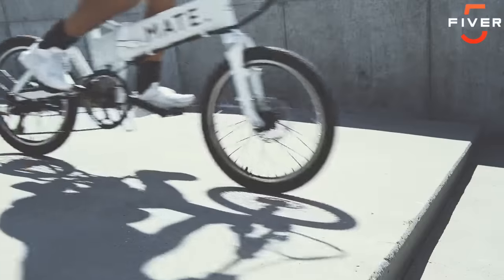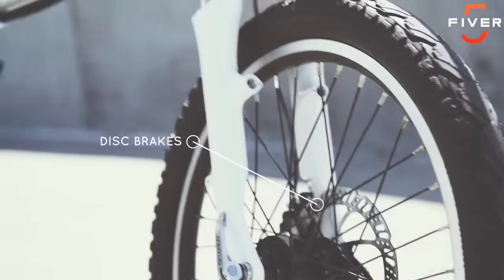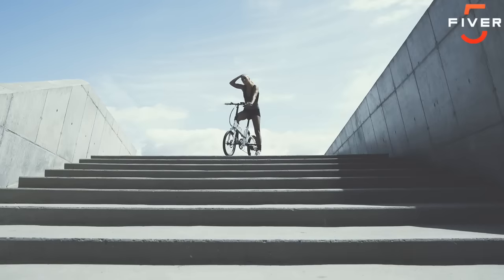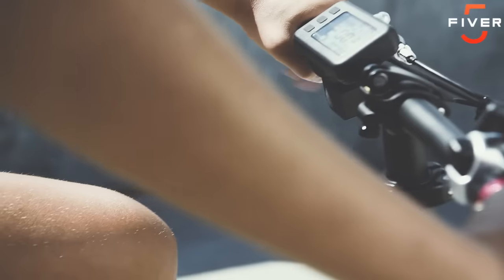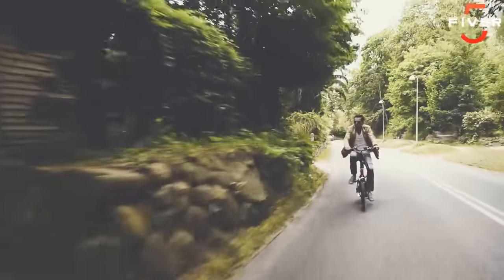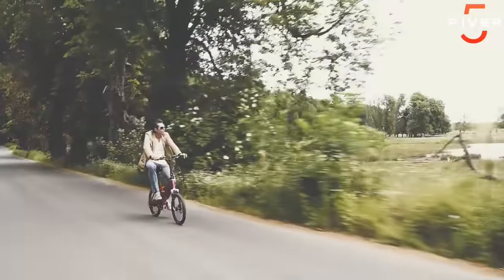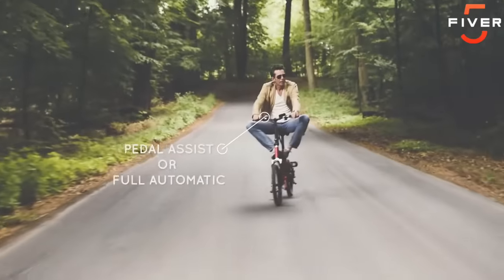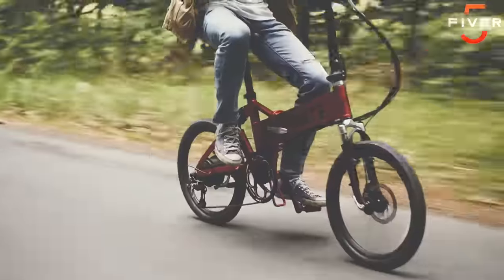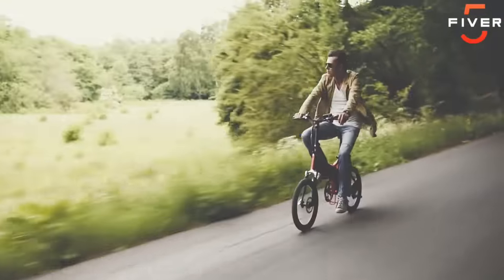M.A.E.T.E. comes with smart disc brakes for quick and effective stopping power. We also added front and back suspension, so you don't have to worry about obstacles along your way. It's built durable, so give it your best shot. M.A.E.T.E. is always a fun and easy experience for all ages and riding styles — for adventure or leisure. You can use the pedal assist or you can go full electric. Just sit back, relax and enjoy the scenery at 20 miles per hour.